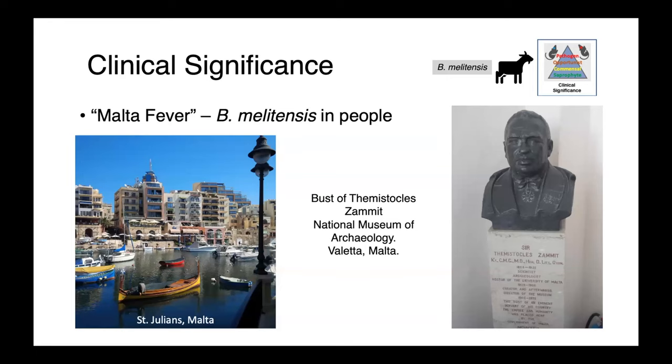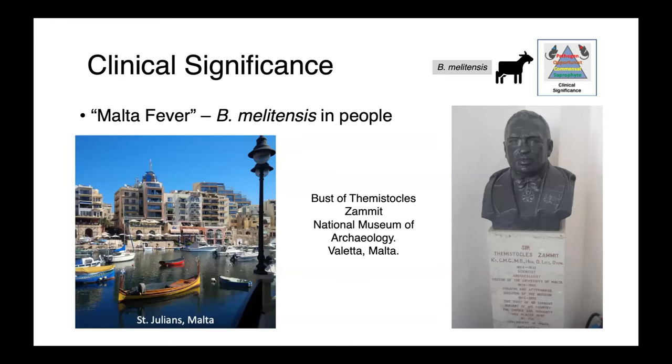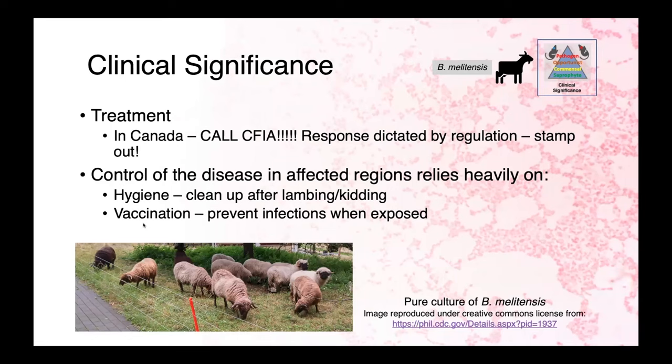In people, Brucella melitensis is the cause of Malta fever, named for where the disease was first studied. The mystic Zammit was the person who really elucidated how Brucella was transmitted between animals and people. In Canada, if you identify or suspect Brucella melitensis, your first call needs to be to the CFIA — this is a foreign animal disease and we do not want it in our domestic herd. In endemic regions, control relies heavily upon hygiene, cleaning up after lambing or kidding, and potentially vaccination to prevent infections in exposed animals.